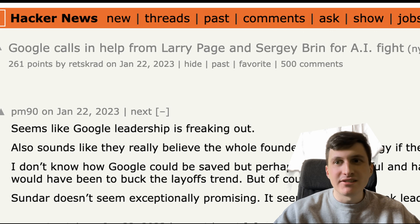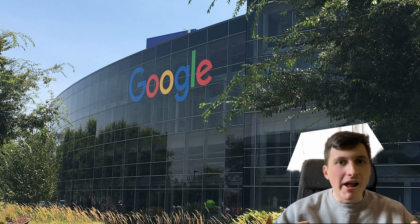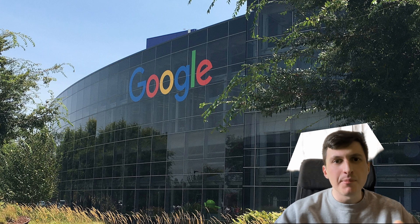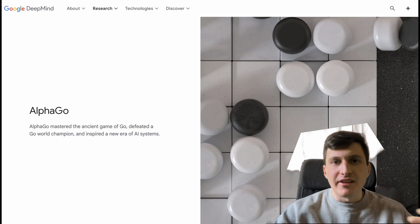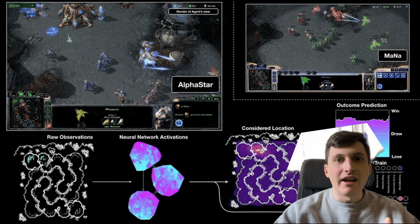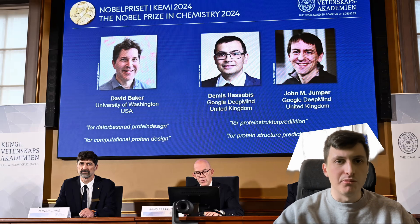It was kind of surprising that Google wasn't there when ChatGPT was launched with their own model, as Google in my eyes was always the AI company. Google DeepMind had released exceptional AI projects such as AlphaGo, which could defeat the highest ranked Go player using deep reinforcement learning. They also had AlphaStar, which could do the same but on StarCraft, and they even released AlphaFold, which could predict the structure of proteins and even won the Nobel Prize this year.